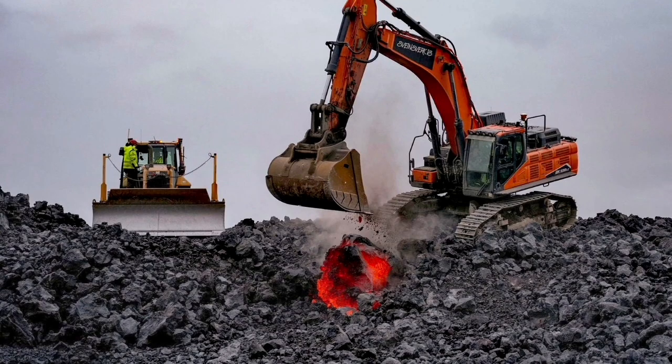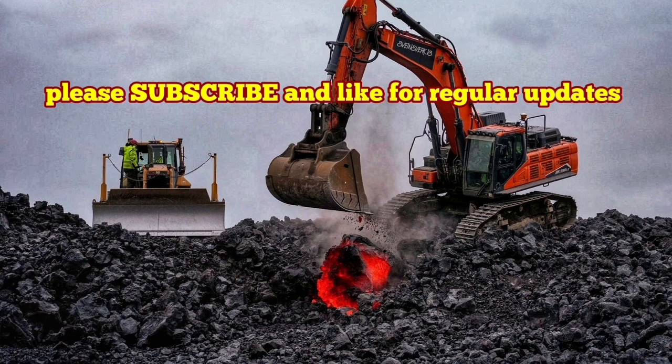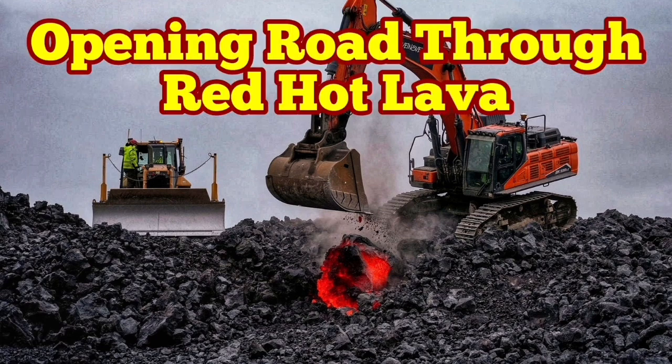Already we have the next phase of the eruption, with magma building up under the reservoir five kilometers below the earth's surface, as the new cycle has started. We are waiting for the next eruption in a few months.